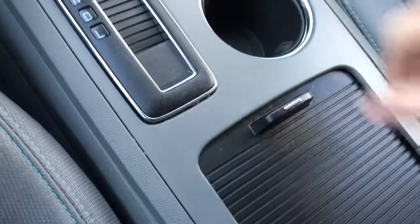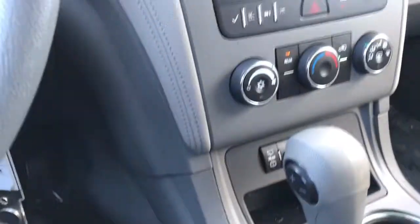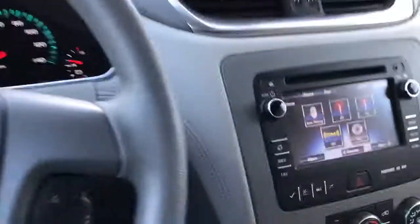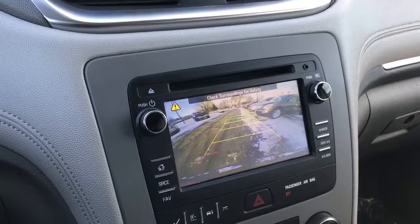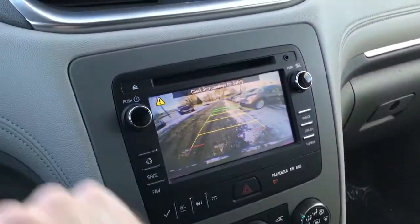Plenty of room for all your stuff. We also have the rear backup camera — the guidelines do adjust when you turn your wheel to help guide you into a parking spot.